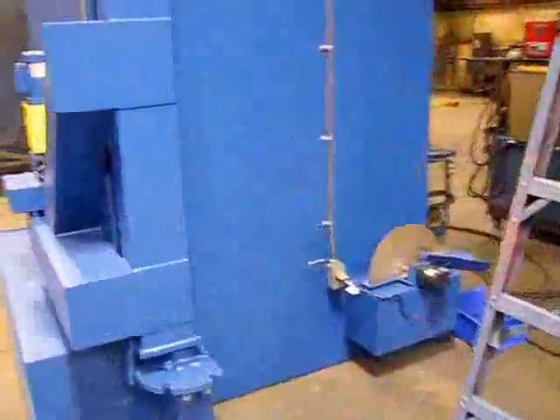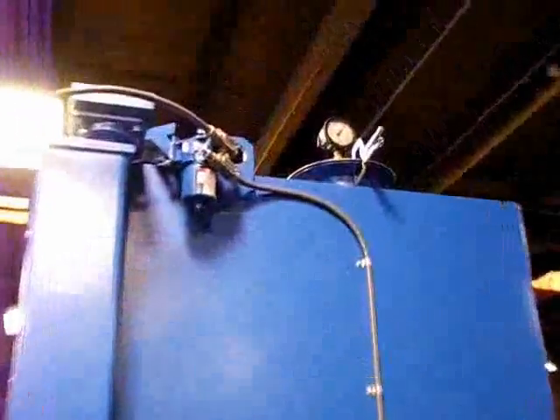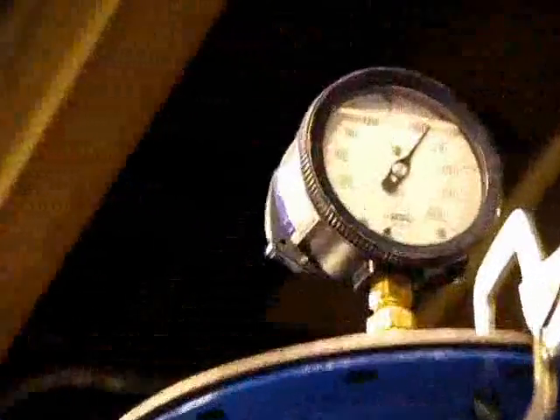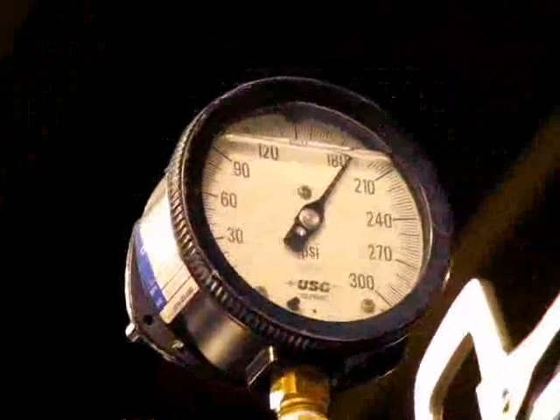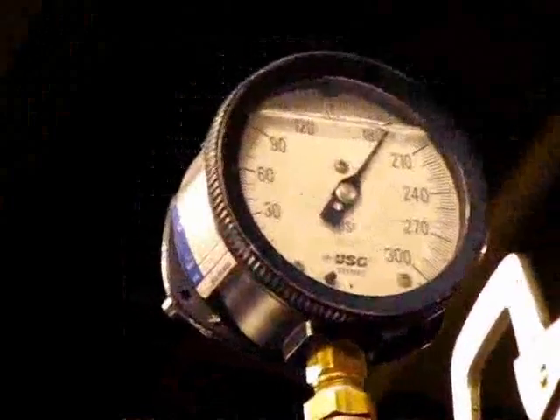There's the oil skimmer. There's the pump pressure gauge — it's at about 185 PSI.